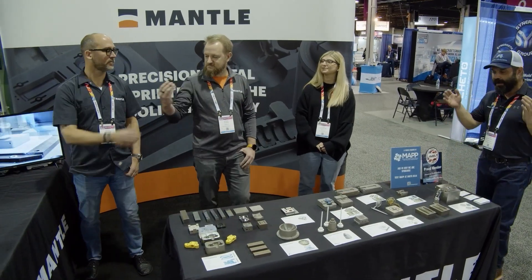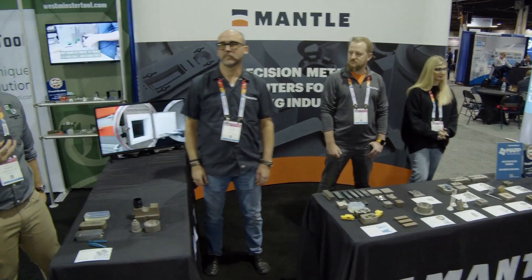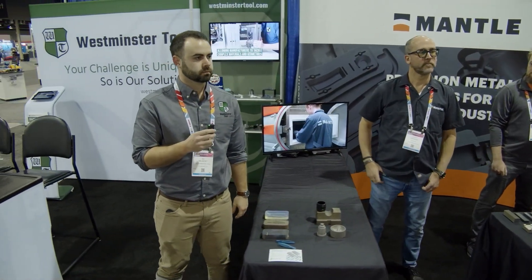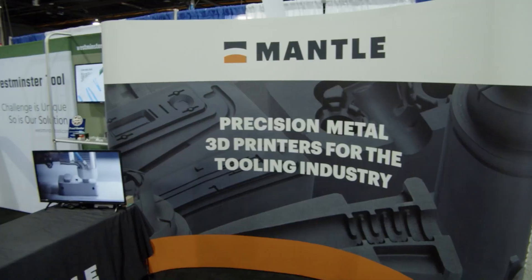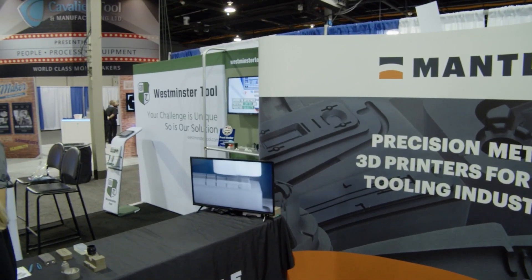MJ, I'd love to hear about how partnering with them and their machine is impacting your production. Yeah, so I'll start with our partnership with Mantle. Obviously it's been great. They've been really introducing us to a lot of the OEMs, which we really haven't been able to get our foot in the door with up to this time.